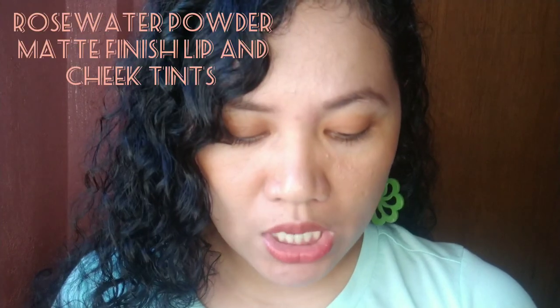Hi guys and welcome back again to my channel, this is Grace and you're watching another episode of Nanaykikai TV. For today's video I am swatching this fabulous powder matte finish lip and cheek tint from Cherries Boutique. The tints are made of rose water and natural and organic ingredients, so they are safe for your lips. They're also very nourishing, hydrating, moisturizing, and brightening. A lot of customers have been very happy with their purchase recently, so I decided to make a swatch video.